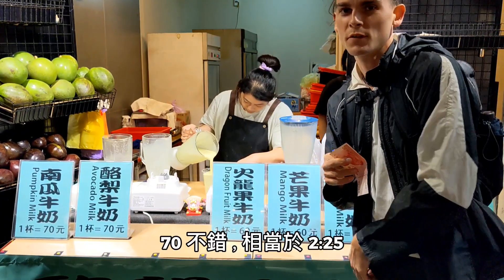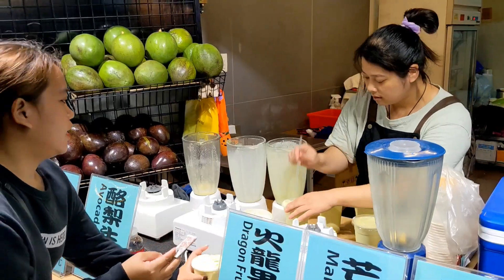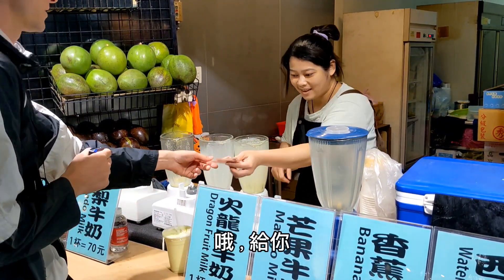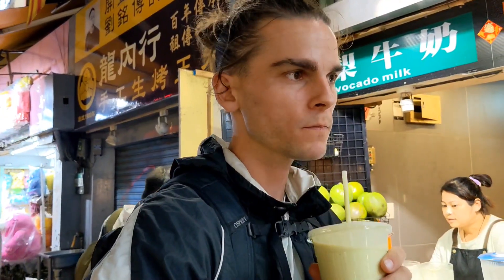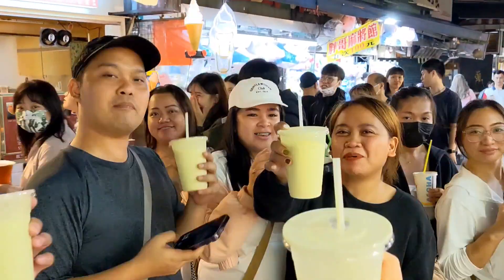70 NT — not bad, that's like $2.25. I'm very excited. There you go — yes, I got it! I'm very happy with this.